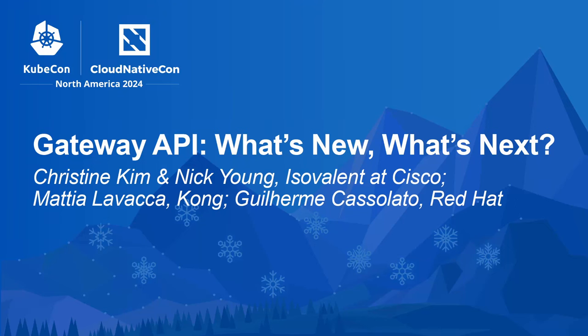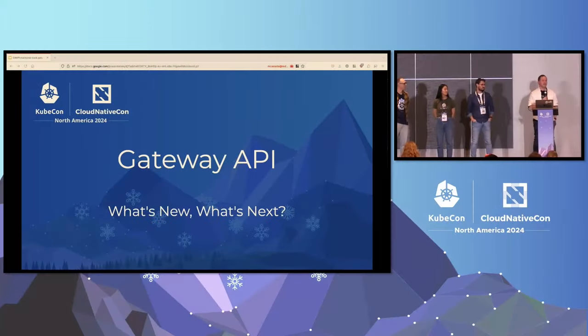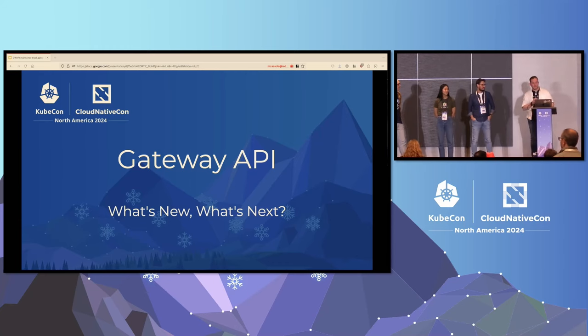Okay, folks, let's get started. Welcome to Gateway API — what's new, what's next. This is the maintainer track Gateway API update, and we're all here to give you some updates.